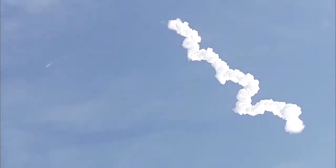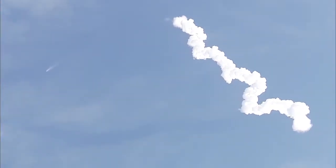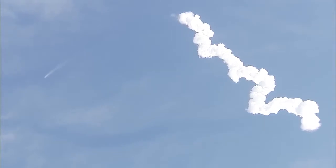One minute 50 seconds into the flight of Falcon carrying Dragon toward the International Space Station. Standing by for main engine cutoff. We have MECO — main engine cutoff.